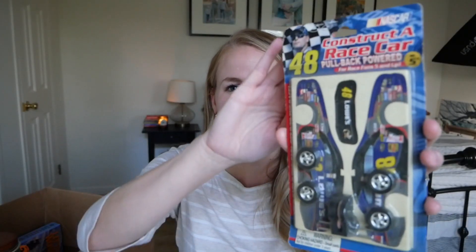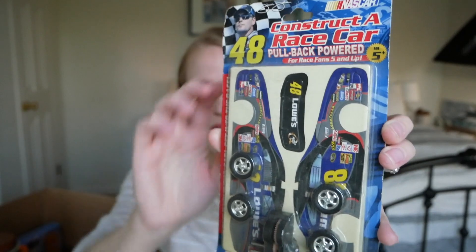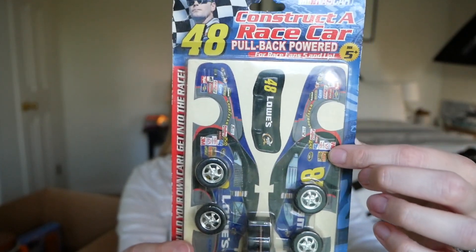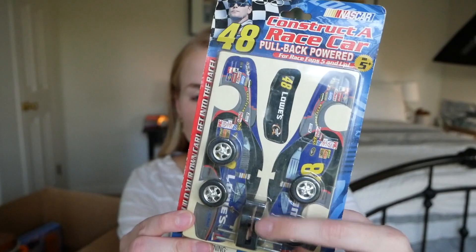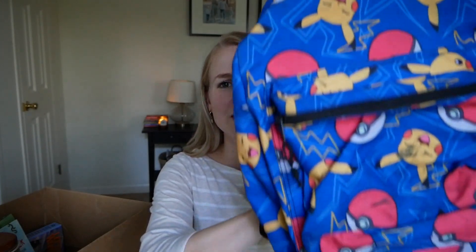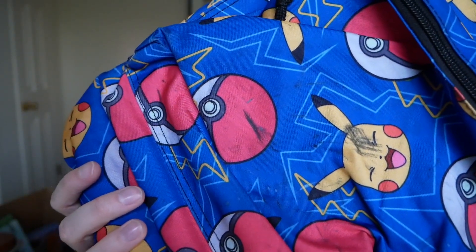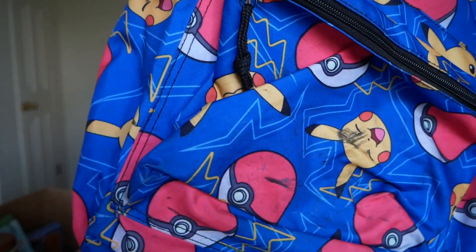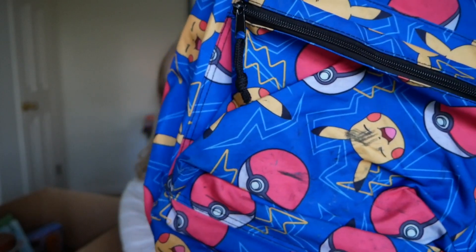Abram found a cute little construct-a-race-car kit — it's a pullback car with all these little pieces you punch out and put together, plus the pullback mechanism. The next item was also for Abram. He's very much in a Pokémon phase and we found a Pokémon book bag. He doesn't really need a new one, so we'll have to do one-in one-out and let go of one of his other ones, but he was very excited. It does have some markings I'm going to try to get out with an eraser or some rubbing alcohol.